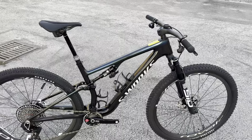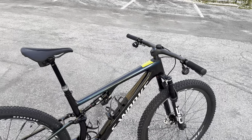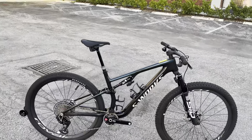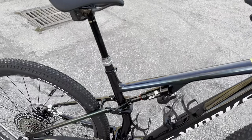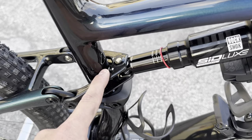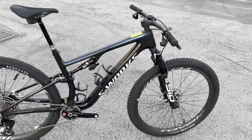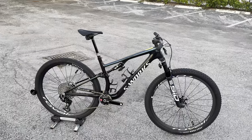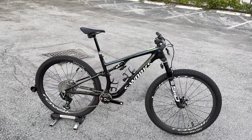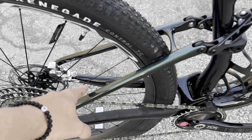Looking at the bicycle itself, you can see it looks much more sloped. It does have a flip chip inside — just like the old Epic Evo — that lets you change between low and high settings. In low setting right now, you can change it to high to raise the fork and bottom bracket. I don't know the exact numbers off the top of my head, but the option is there.